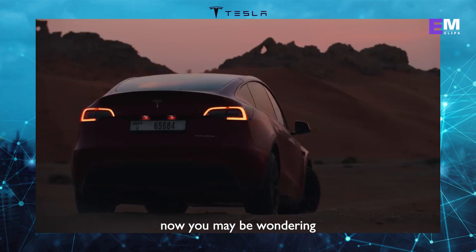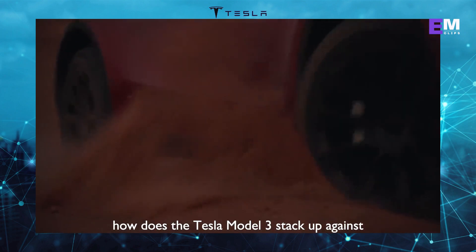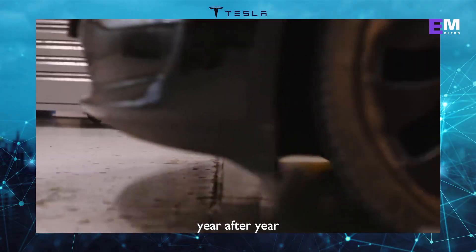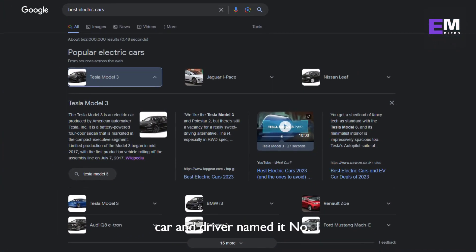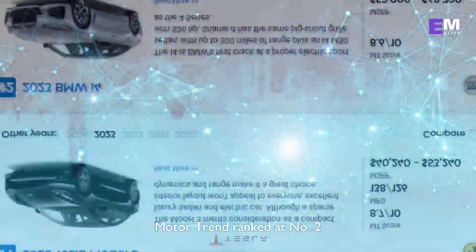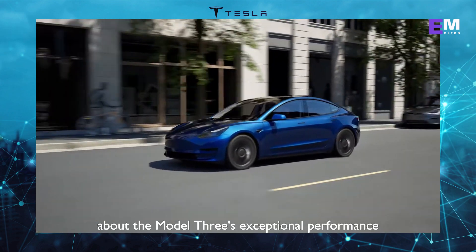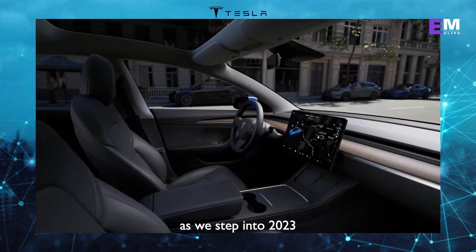You may be wondering, with so many electric cars out there, how does the Tesla Model 3 stack up against the competition? The answer is simple: it dominates, year after year. The Model 3 claims the top spot in numerous best electric cars lists. Car and Driver named it number one, Motor Trend ranked it number two, and Edmunds placed it at a solid number three. The accolades speak volumes about the Model 3's exceptional performance and unrivaled reputation.